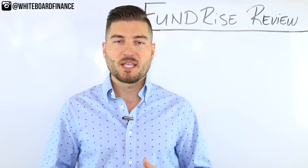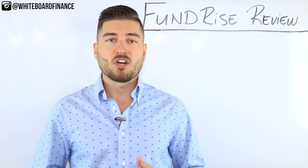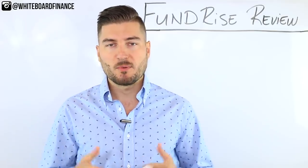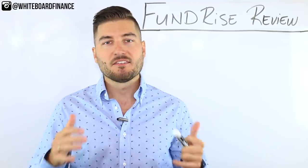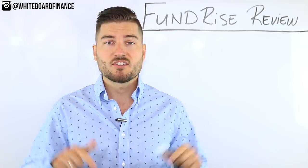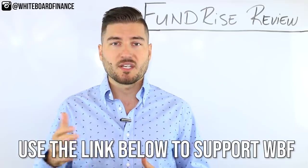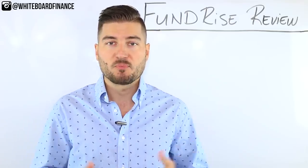In this video, I'm going to explain how Fundrise works and what it is. I'll talk about some of the pros and cons, take you through a tour of the platform, and give it a Marco score at the end. If you are interested in investing in Fundrise, check out the link in the description below. That is an affiliate link, so I will get compensated if you use it, but it's at no additional cost to you and it helps support the channel.